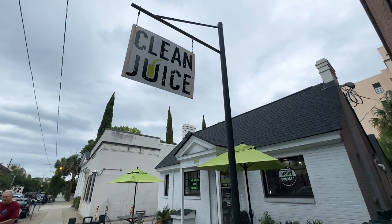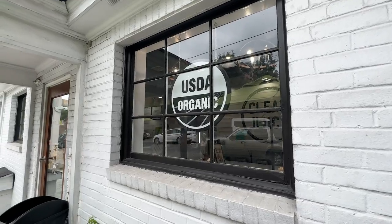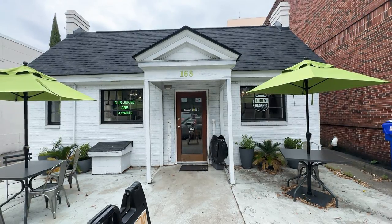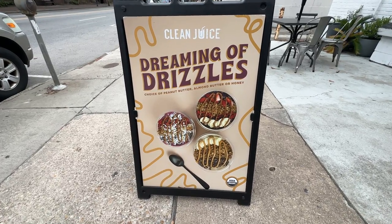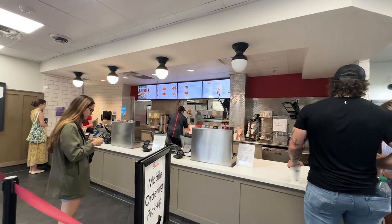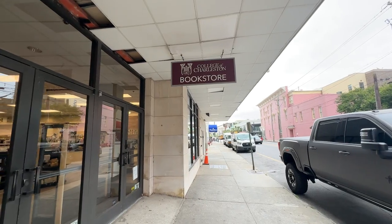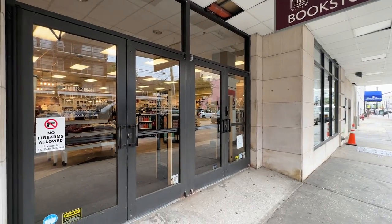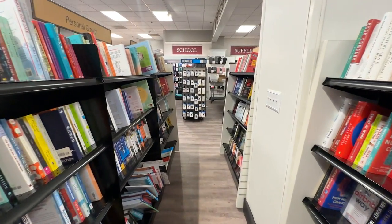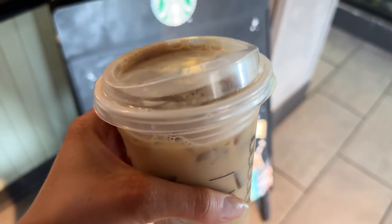With the college being in the heart of Charleston, it's surrounded by so many things to do. There's a FedEx Office right near campus, and next door is a Clean Juice — a great organic option with acai bowls, smoothies, and sandwiches. There's also a full-service Chick-fil-A very close to campus, and right next to that is the College of Charleston Bookstore, where you can get clothing, books, and textbooks.